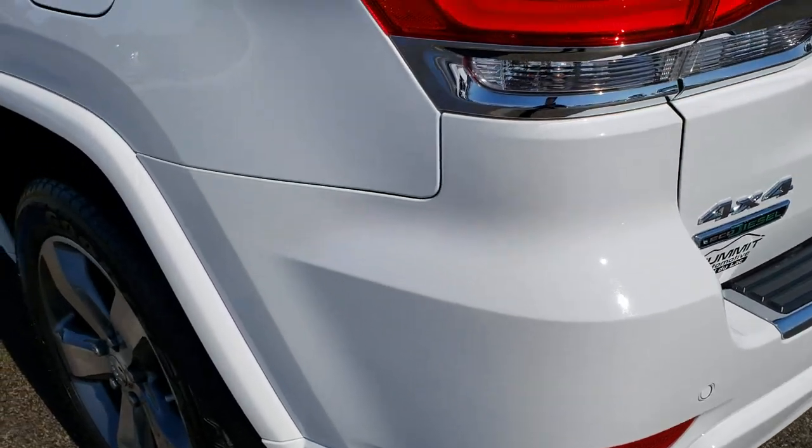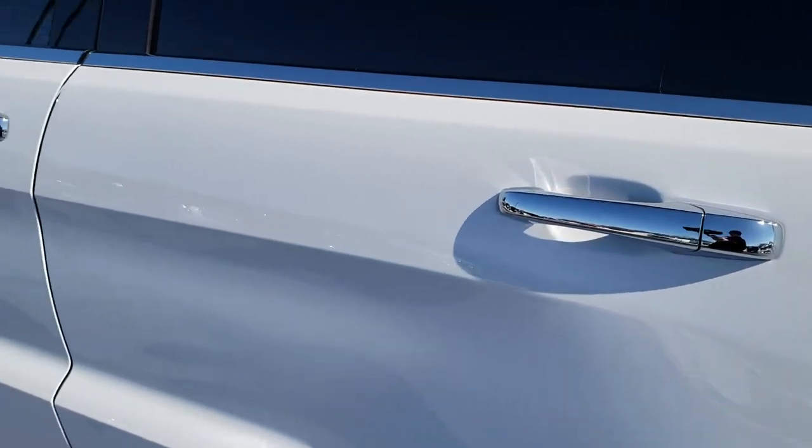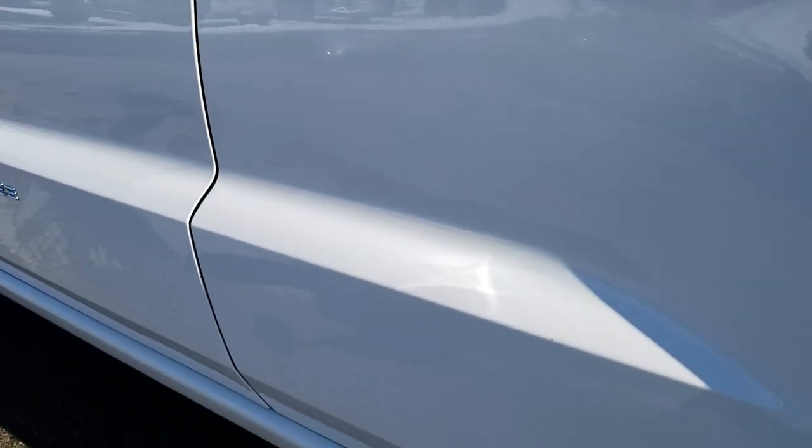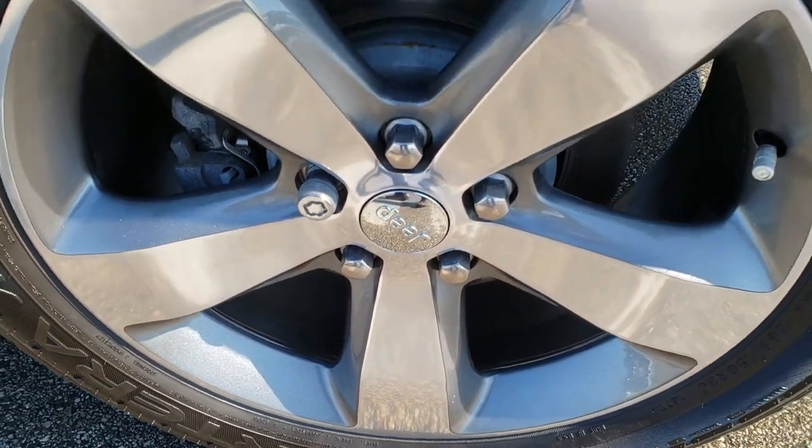Down this side of the vehicle, just as clean as the passenger side — no dents or dings. Very, very nice, and for full disclosure, this back rim is in excellent condition as well.